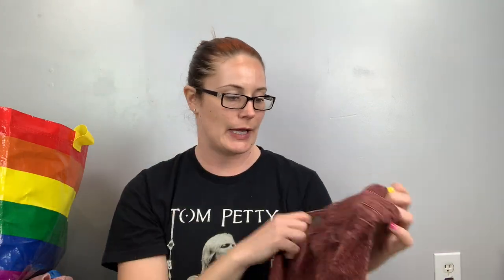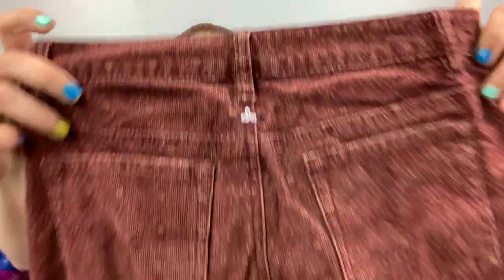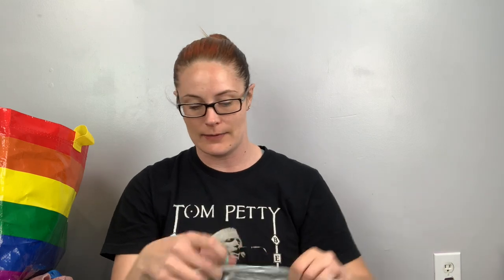I'm back with the clothing portion of the haul. I counted really fast and I have 44 items so far that I've shown you — 44 already! I've got my IKEA bags here — three more. Let's jump in. These are Patagonia, size four — another outdoor brand. They have a distressed hem and kind of a pattern with their logo.